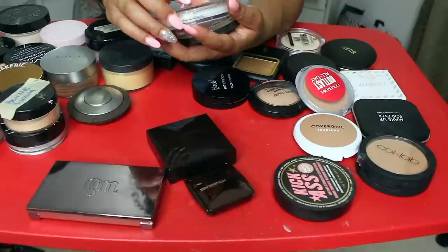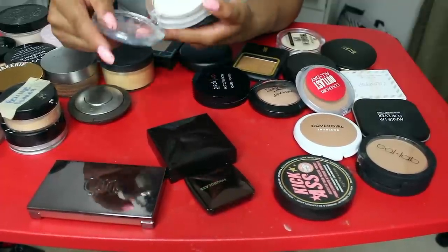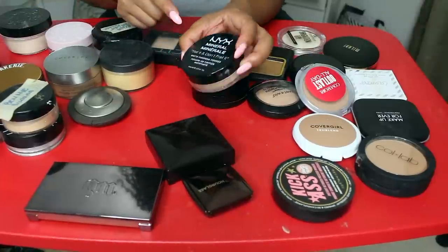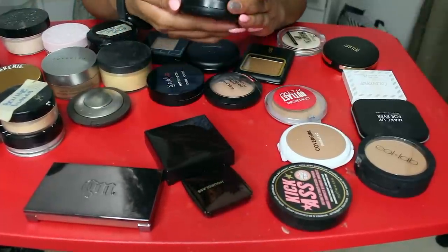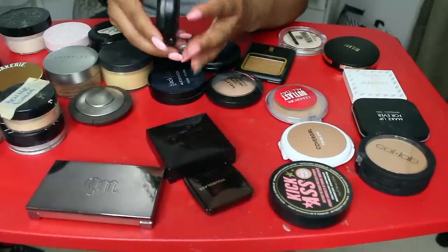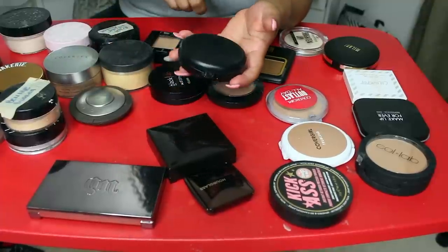I'm also going to keep this Wonder 2 Perfect Selfie Powder — it's super ultra mattifying, I love it. NYX Set It Don't Fret It — I love this, keeping this. I'm going to let go of this LA Girl Powder in the shade Caramel — I just never use it, never reach for it. So we're going to let that go.